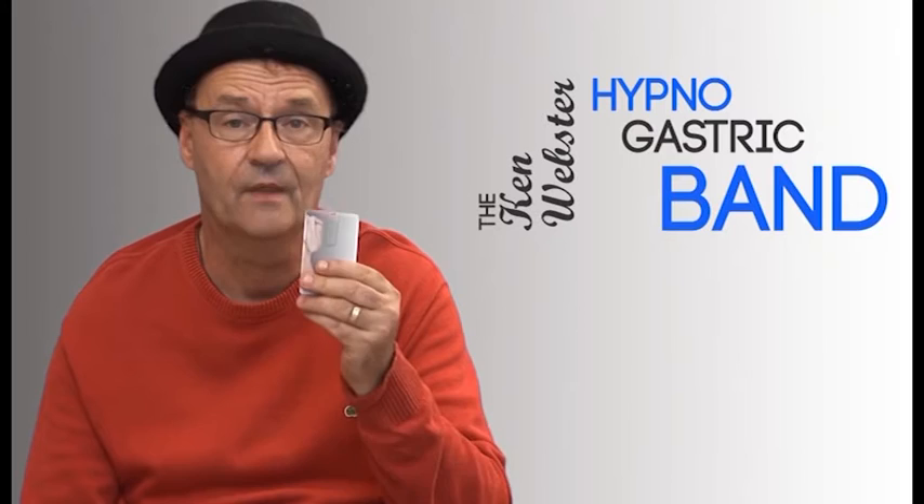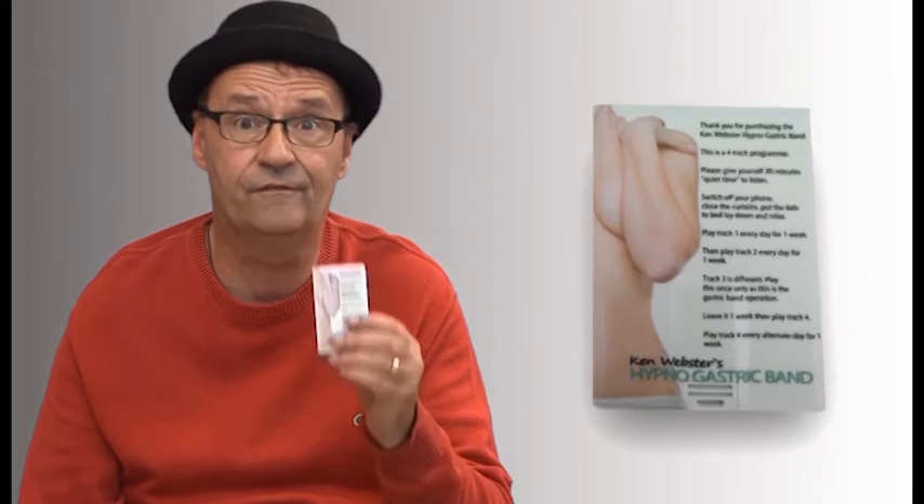What is it? This is the Ken Webster hypnogastric band. It's not on CD, it's not on DVD — it's on a USB stick. So you can plug that into your computer, your laptop, or your tablet, and you've got the entire hypnogastric band program on a four gigabyte memory stick. It's easy, convenient, and quick.